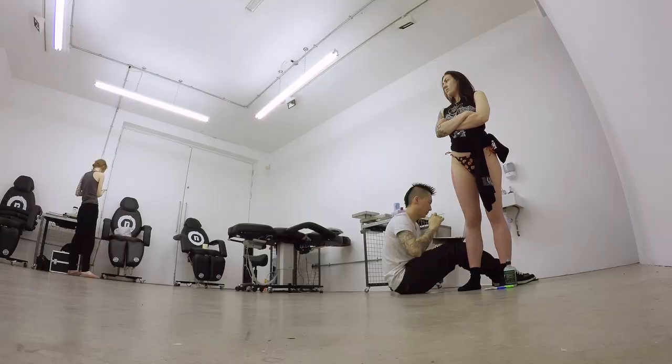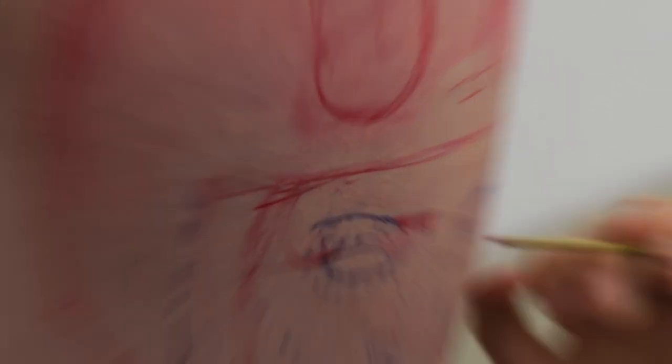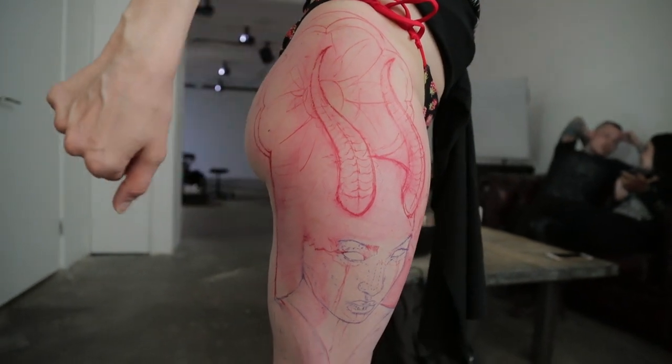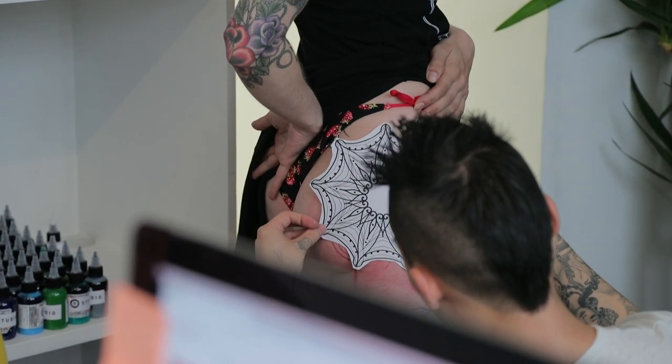In terms of designing, we bounced a lot of ideas off each other and then we spent several hours putting it together on the day, actually freehanding.